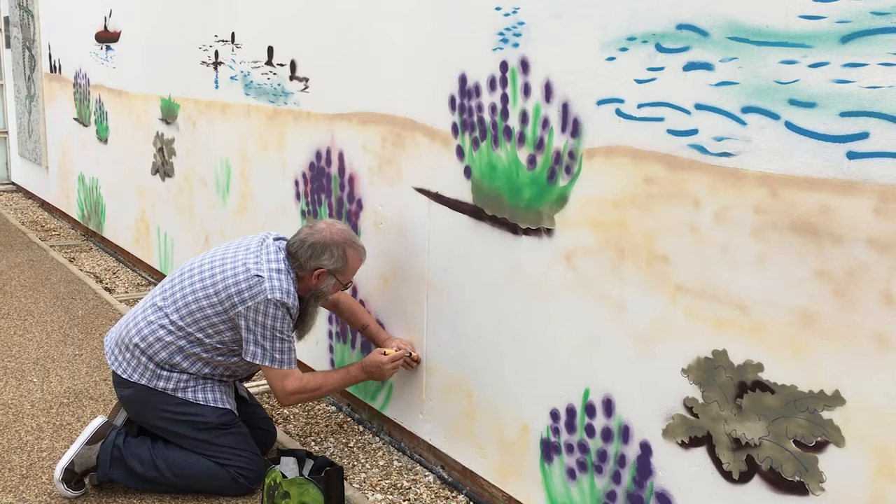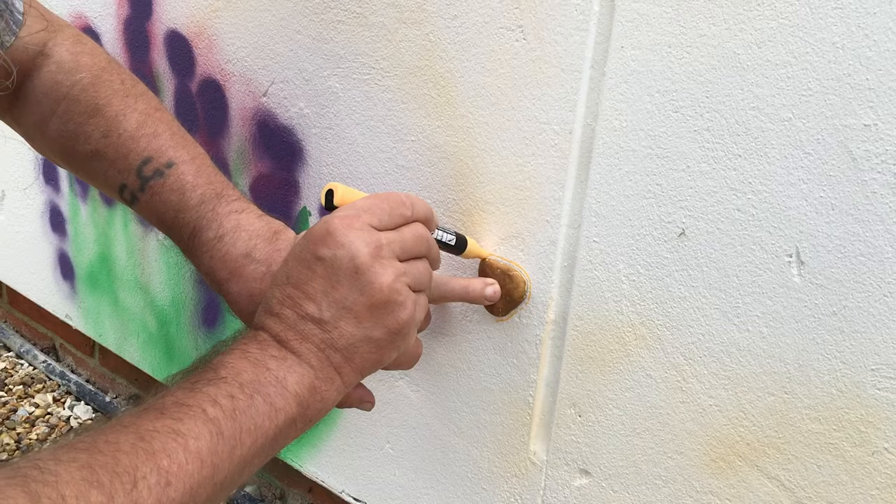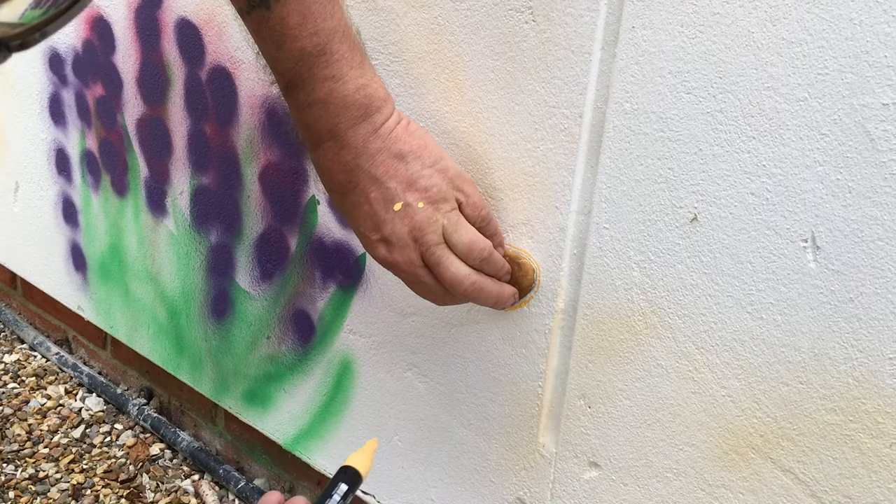Looking forward to seeing what you do. The very first pebble drawn on the wall was by a lovely man and someone you may be familiar with. His name's Gary and he looks after the school at the weekends. So here he is drawing his pebble, his contribution to the wall.